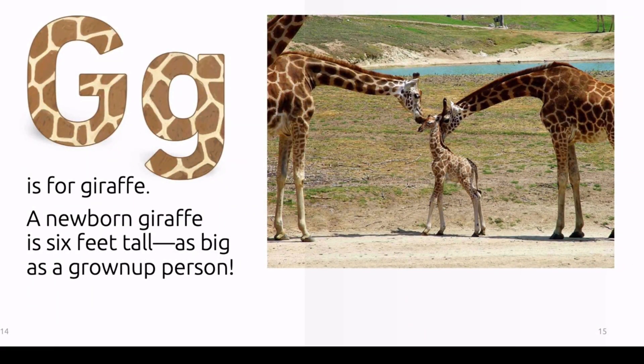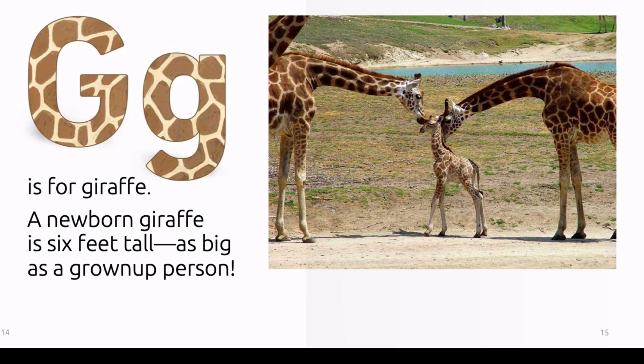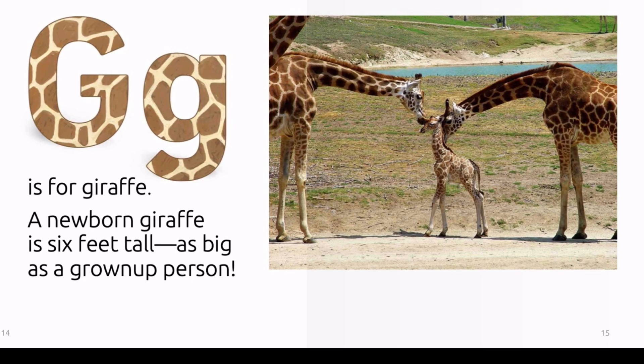G is for giraffe. A newborn giraffe is six feet tall — as big as a grown-up person.